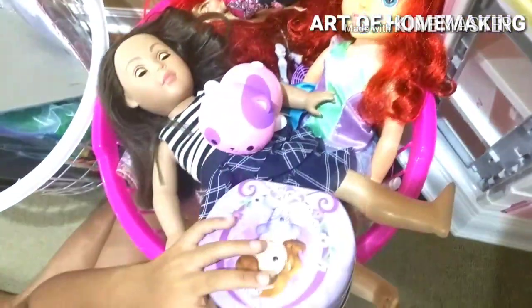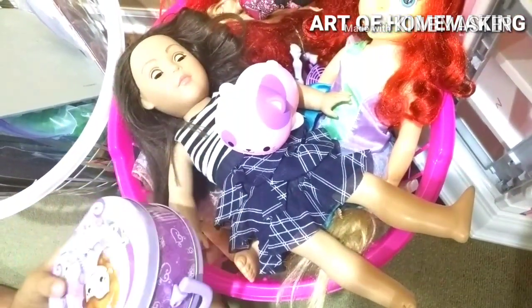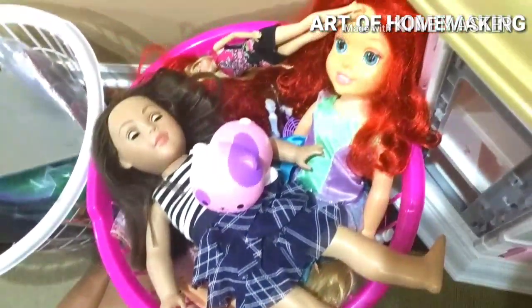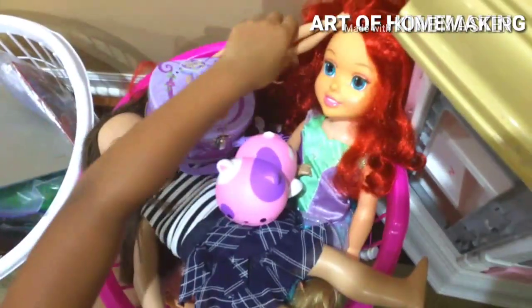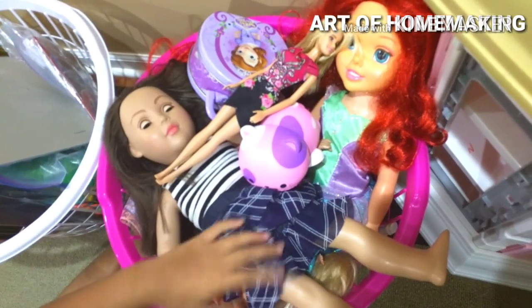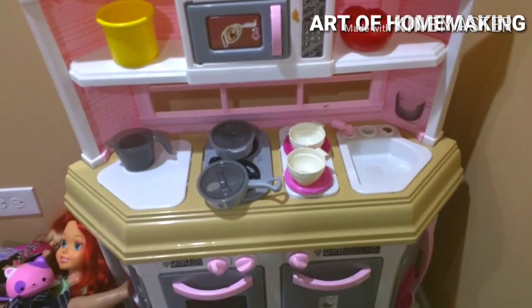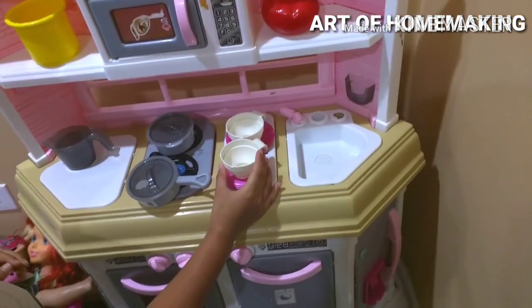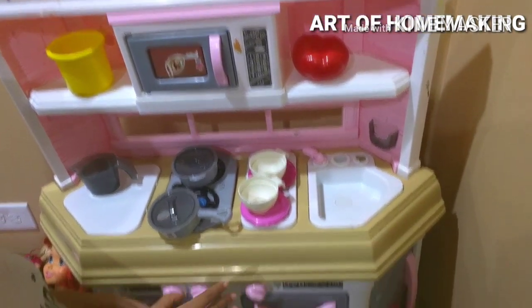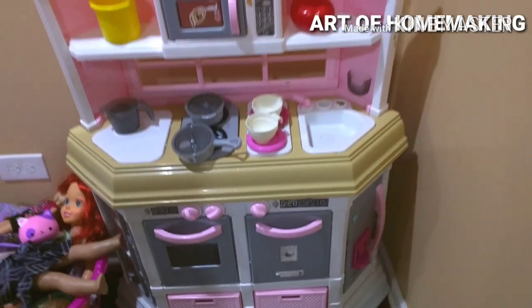This is my doll basket. I like to comb the hair and do special hairstyles, so I keep all the hair brushes, combs, and accessories in this little box. Next is my kitchen play set — when I'm done, I put all the pieces that come with the set into this little storage so it stays clean for a long time.